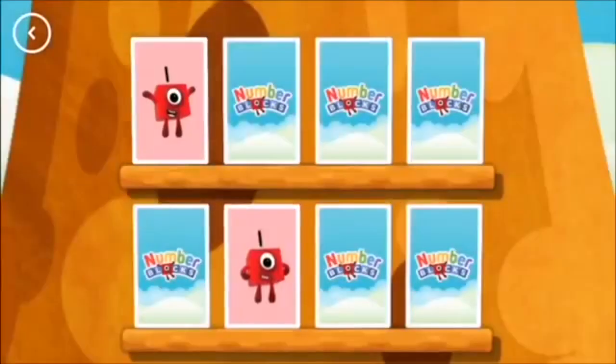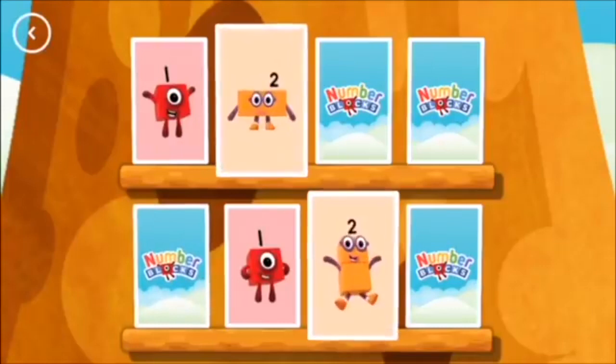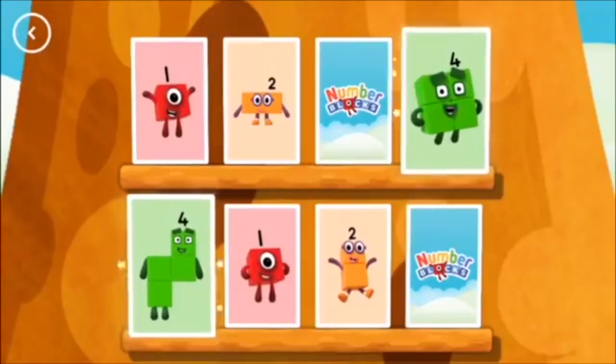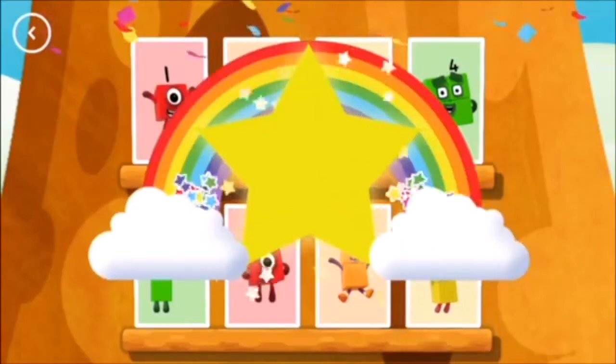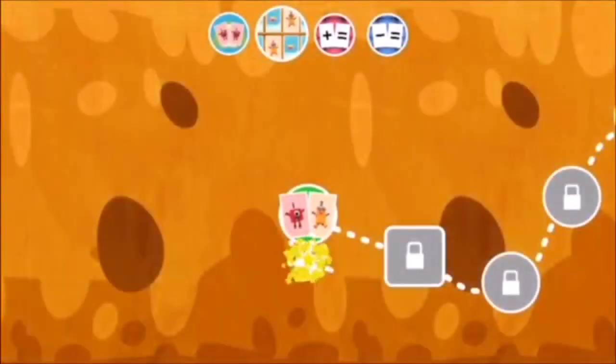Tap on the cards to turn them over. One — a match! Two! Three — oops! Four! Two — uh oh! Two, these two amounts match! Four! Four — you found a match! Three! Three — match! Hooray! You've earned a star!